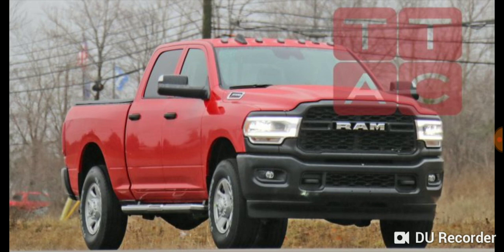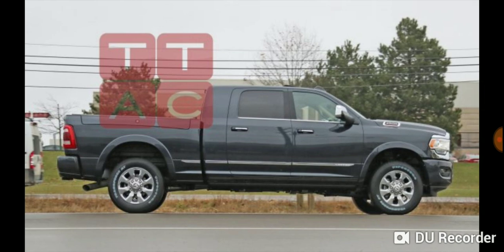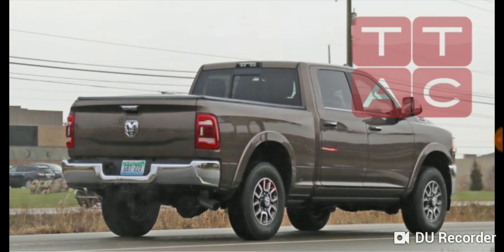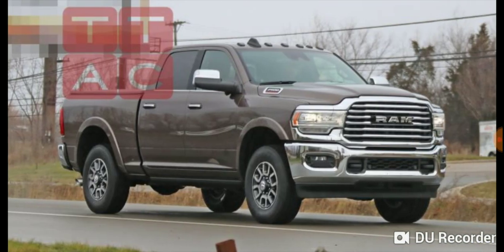The front is definitely a redesign. I like how they kept the hood taller than the headlamp — like a big rig kind of styling. I definitely like that.